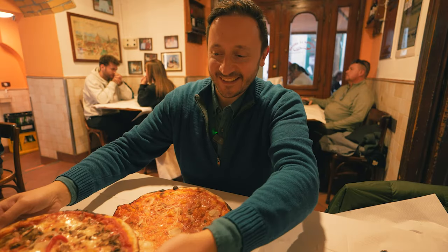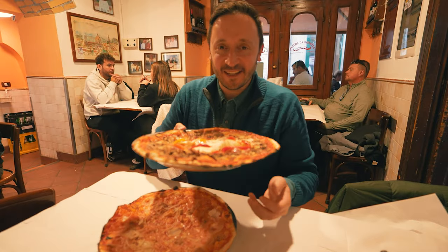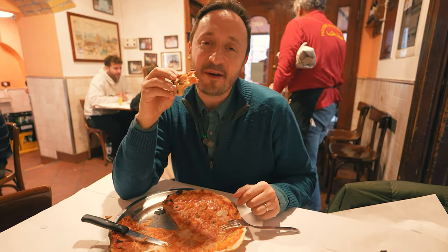I have to say that Ravi's pizza looks more beautiful than mine. Here it is — this is the pizza baffetto, the namesake of this pizzeria. This is delicious, exactly how I remember it.